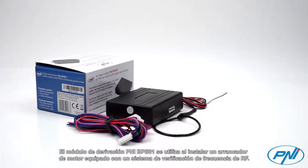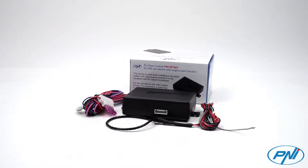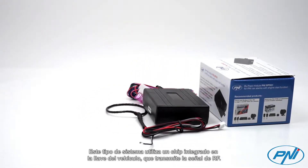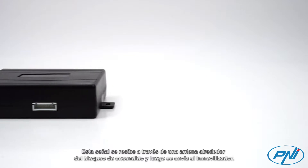The PNI BPS01 bypass module is used when installing an engine starter fitted with an RF frequency check system. This type of system uses a chip embedded in the vehicle key transmitting an RF signal. This signal is received through an antenna around the ignition lock and then sent to the immobilizer.